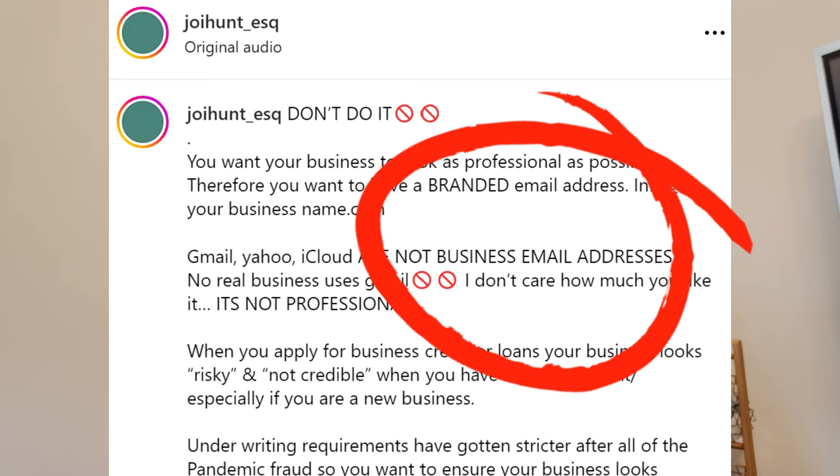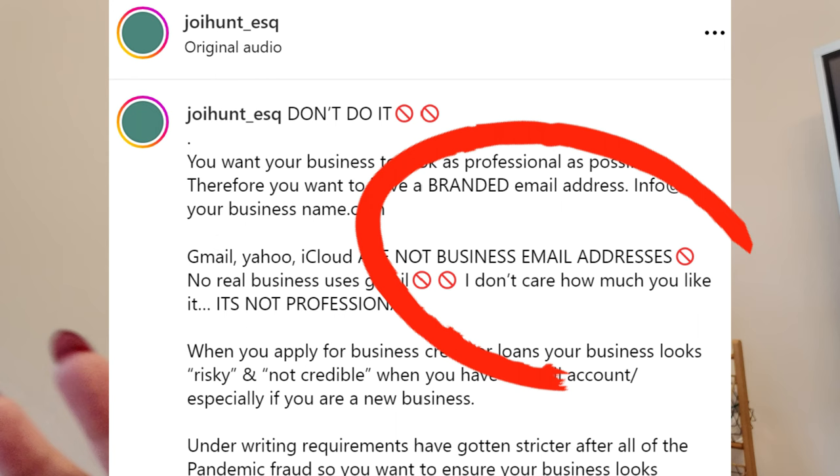Number two: quit sending out emails from a Gmail or an Outlook on behalf of your business. Stop doing it. You look totally unprofessional and you do not look legitimate. I want you to only use an email that is associated with your domain name.